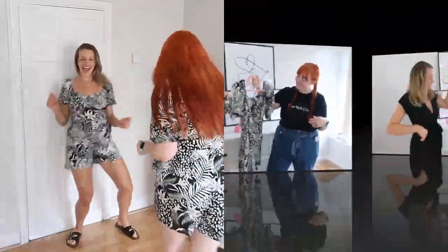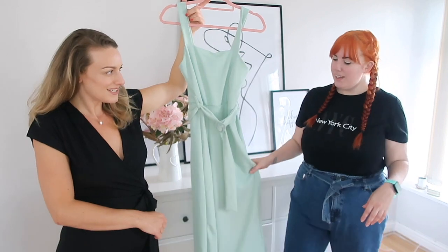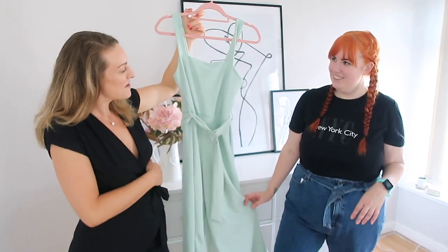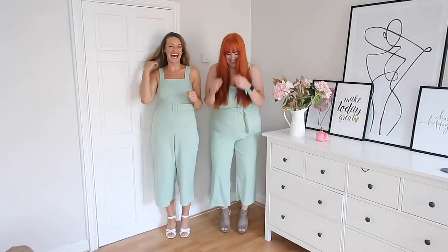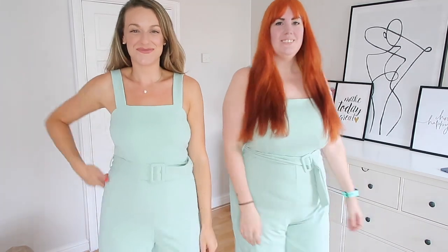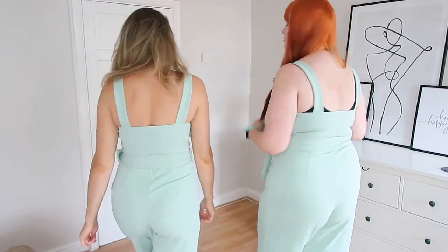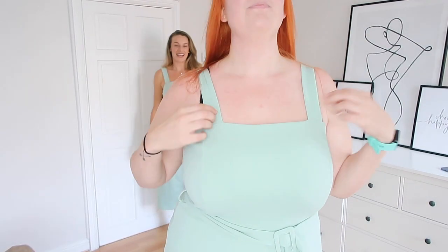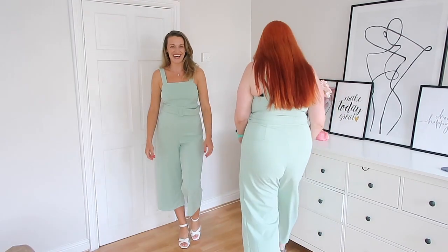Next we've got this jumpsuit, which we were both again surprised we liked. Not really a colour either of us would normally go for, but it suited both our skin tones. I'm very pale and Jade's more tanned, but it didn't look awful — I actually really liked it on both of us. The only thing I'd say is I need to wear a bra with it, but it's quite hard to hide. A strapless bra might work but even that's tricky. It was a little bit snug at the top in a size 12.